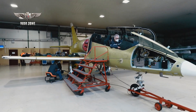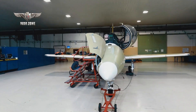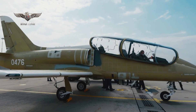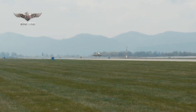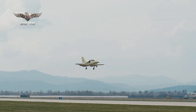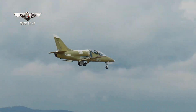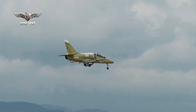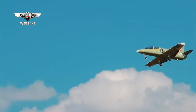The L-39NG has a length of 11.7 m, a wingspan of 9.3 m, and a maximum take-off weight of 5,800 kg. The maximum flight speed is 777 km/h, the maximum flight altitude is 6,000 m, and the operating range is 2,590 km.